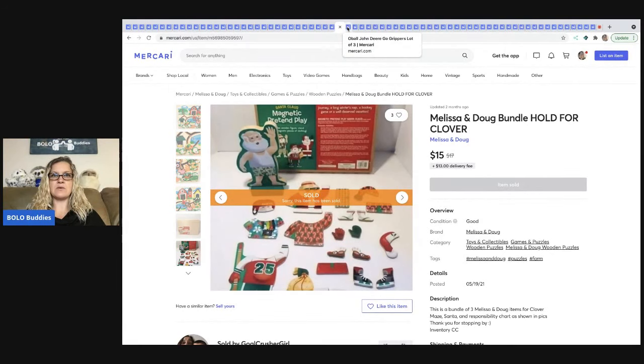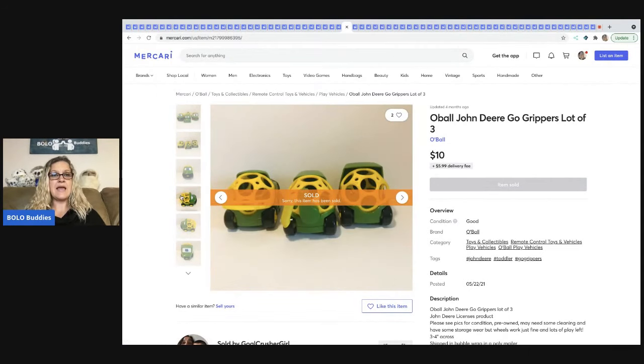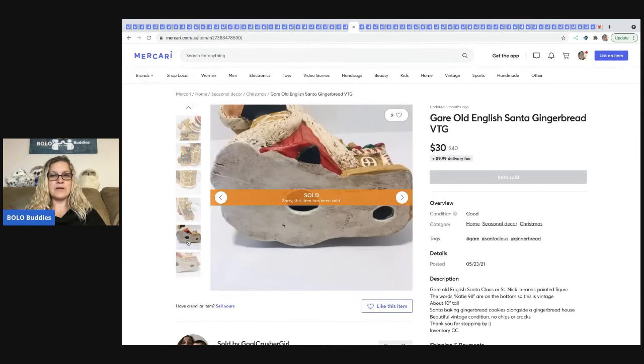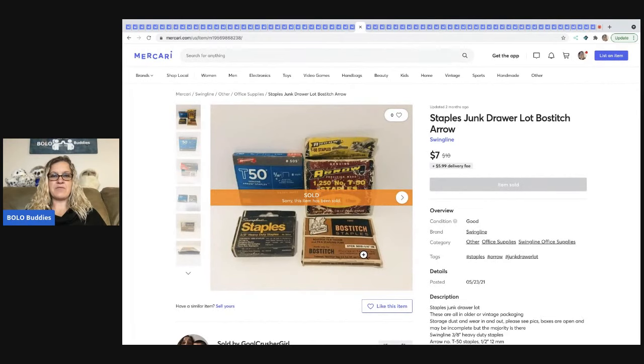The next item is this O'Ball John Deere Go Grippers lot of three — sold for $10 and the buyer paid shipping. Another item that sold really quickly — also out of a mystery box. The next item came out of a Christmas mystery box — it's this Gare Old English Santa gingerbread vintage mold. I knew this was going to sell pretty quickly because it's a harder-to-find mold and she sold this for $30 plus shipping. These vintage staples came from a garage sale — my cost of goods was about a buck for all of them — and she sold these for $7 plus shipping.